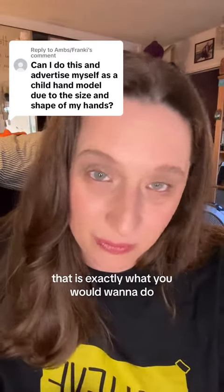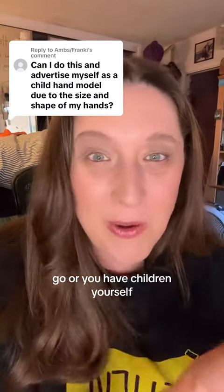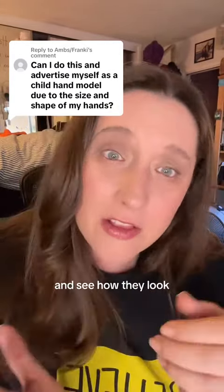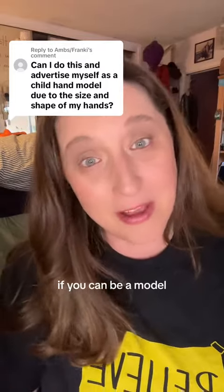That is exactly what you would want to do — take some photos of your hand showing yourself interacting with toys. So many friends with children, or if you have children yourself, go and borrow some toys and take photos of your hands holding them to see how they look. That's the first step: take photos of your hands to determine if you can be a model.